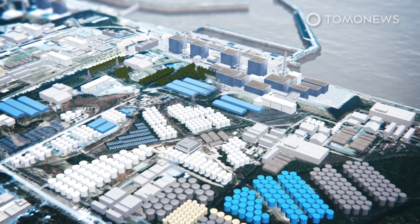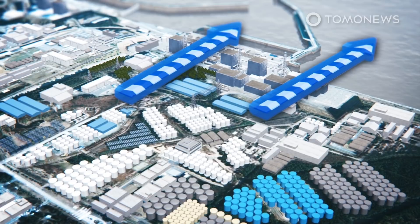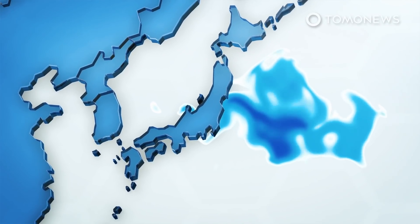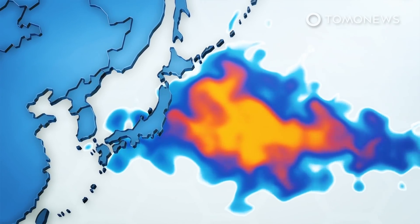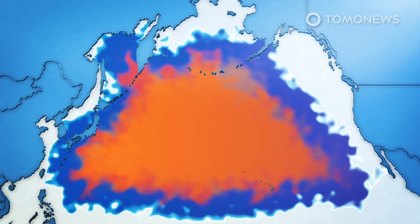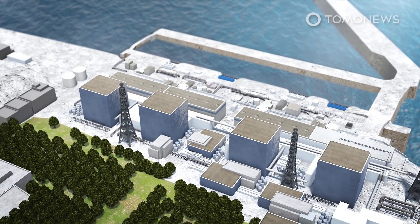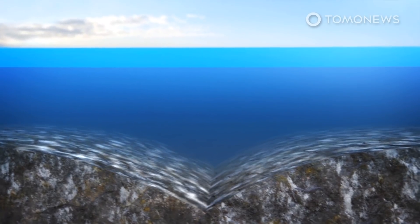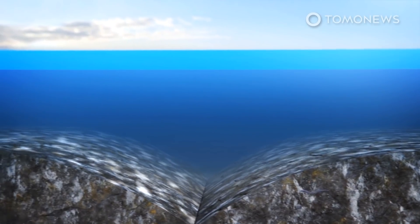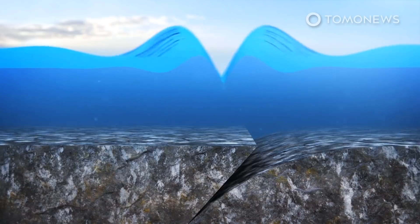Japan's government has now announced that it will have to release 1.23 million tons of radioactive water into the ocean when its current holding tanks start to run over in 2022. Environmental and fishing groups oppose the idea as they fear that the radioactivity in the water will harm sea animals and the people who eat these animals. However, many scientists say the risk that it would pose is low. Experts say cleaning up the leaking nuclear reactors will take another 30 years and billions of dollars, and officials believe the work could cost the government much more than $76 billion.